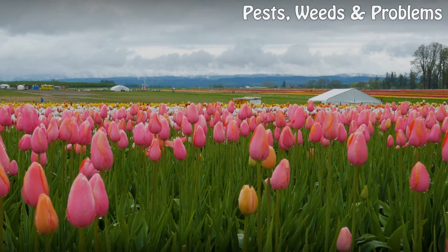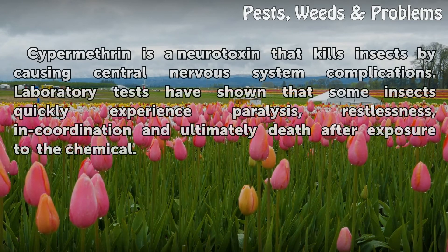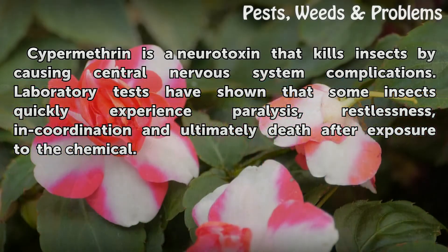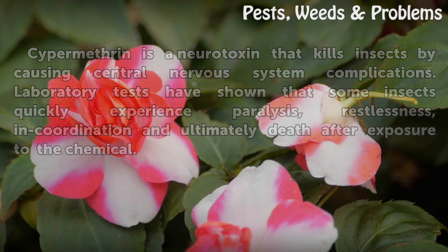Mechanism. Cypermethrin is a neurotoxin that kills insects by causing central nervous system complications. Laboratory tests have shown that some insects quickly experience paralysis, restlessness, incoordination, and ultimately death after exposure to the chemical.